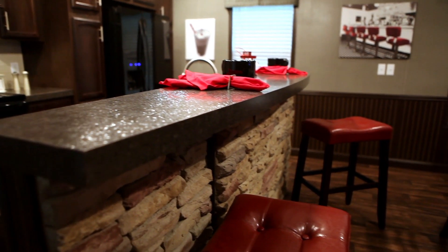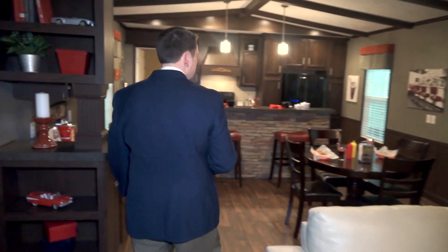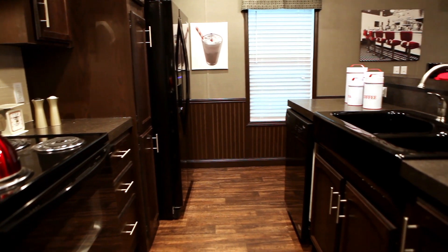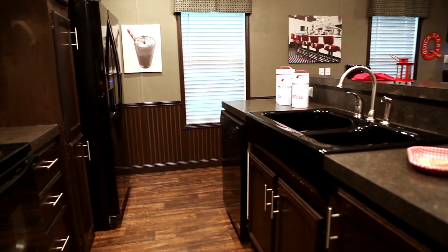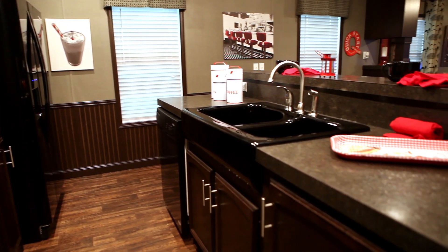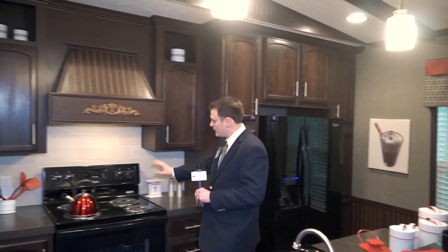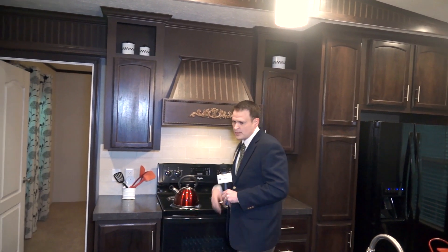We've got plenty of storage in this house and hardwood cabinetry throughout. As you come into the kitchen, notice the canopy range hood, the black apron sink. The house has a dishwasher, side-by-side refrigerator, and the full tile ceramic backsplash.